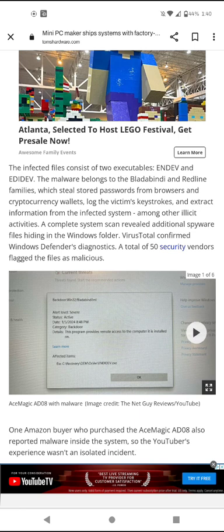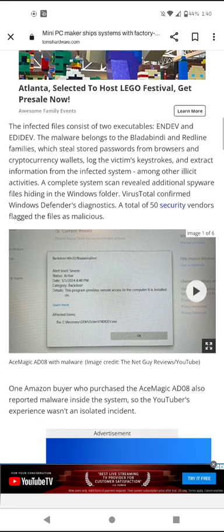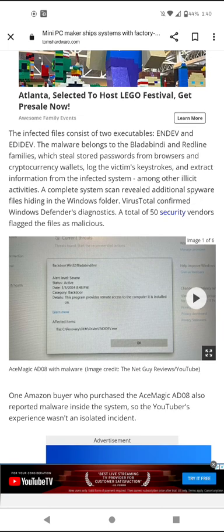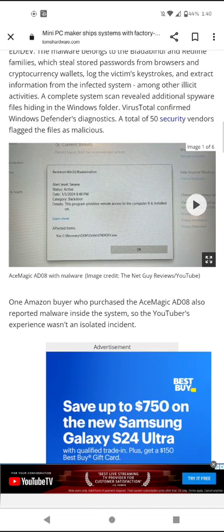These password stealers would steal stored passwords from browsers and cryptocurrency wallets, log victims' keystrokes, and extract information from an infected system, among other illicit activities. A complete system scan revealed additional spyware files hiding in the Windows folder. VirusTotal confirmed Windows Defender's diagnostics — a total of 50 security vendors flagged the files as malicious. So this PC has a malicious, infected version of Windows from the manufacturer, with spyware files hiding in the Windows folder.